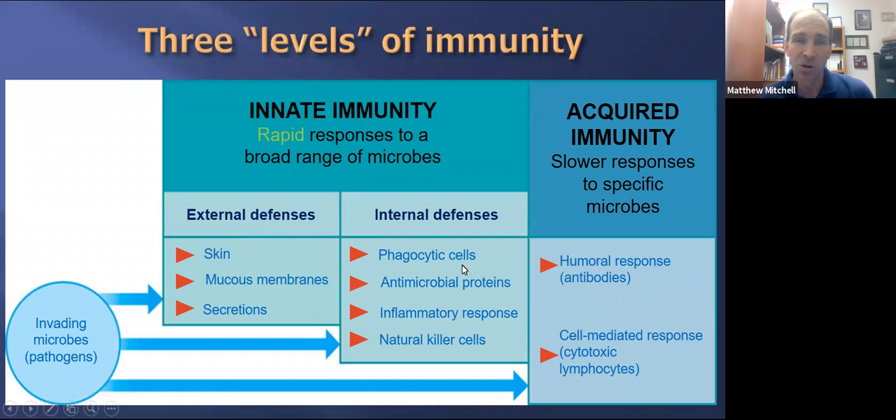We're going to focus on the internal defenses — cells and reactions that either kill different pathogens, make the environment difficult for pathogens to function, or signal other cells to come in and deal with various pathogens. These internal defenses include what we call innate immunity, which is immunity that all of us have, and then there's acquired immunity, which is immunity we acquire from previous exposure to pathogens.